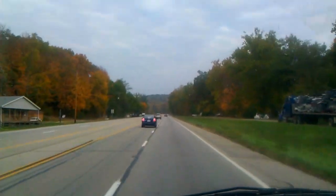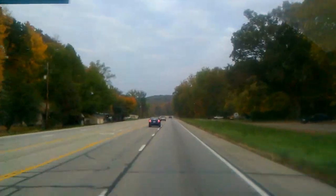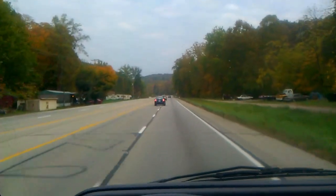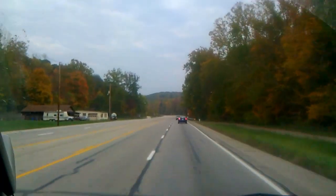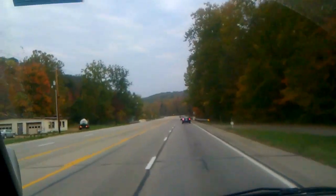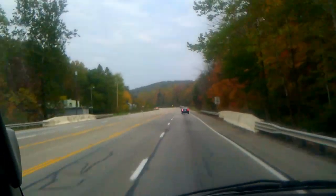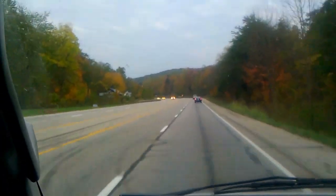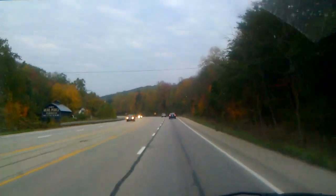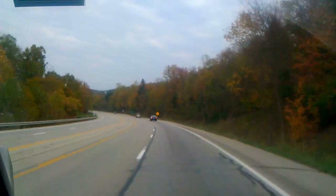I decided to shoot this video today because the weather's sort of decent, the foliage is lovely, and it's a pretty big hill. I don't really have a whole lot more to say about it, so I'll probably just ramble for the rest of this video. Don't tell my bosses I'm doing this because I'm actually driving for work right now.